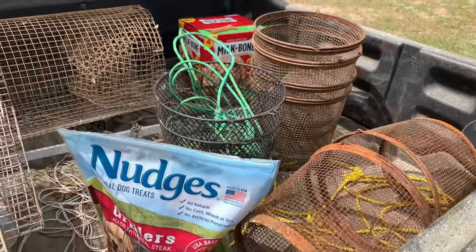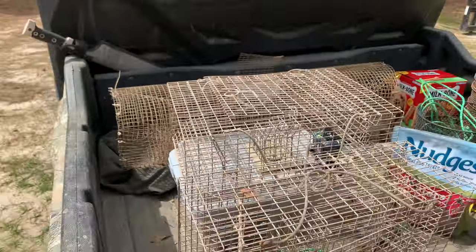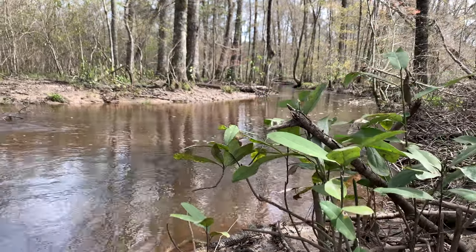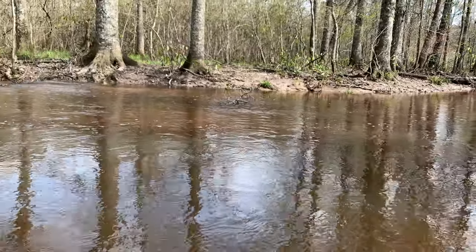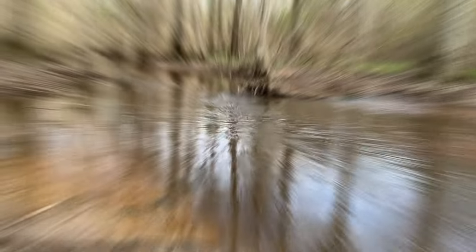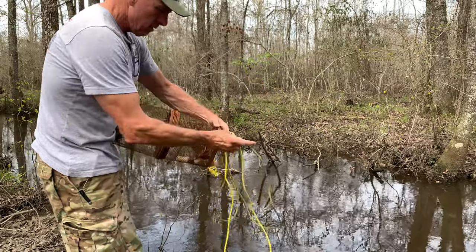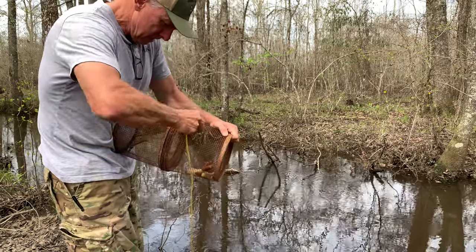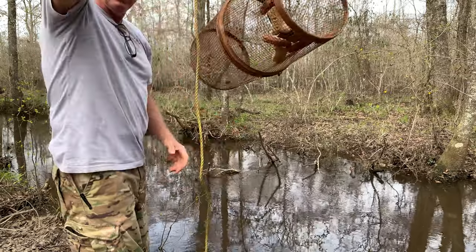We've got a little bit of weather coming tomorrow morning. It's 11 a.m. right now. I'll either leave the traps out overnight and get them first thing in the morning, or I'll get them at dusk tonight. Let's get out to the creek. Alright, it's in there — let's go.